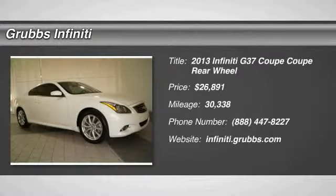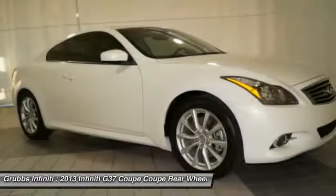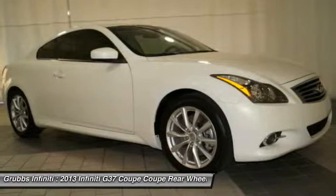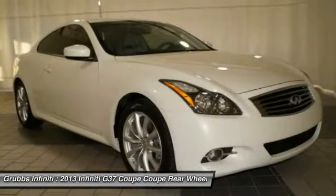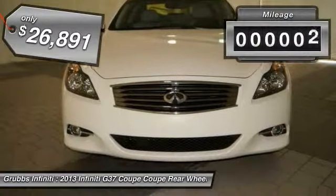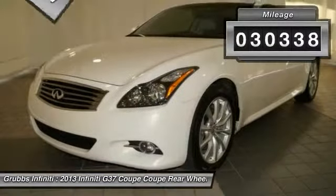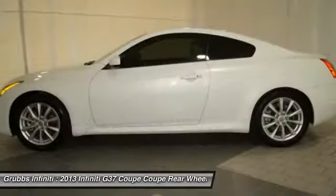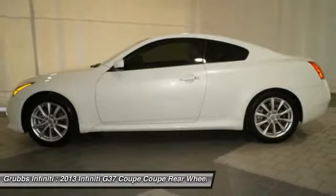The 2013 Infiniti G37 — a deeper level of performance, a new level of exhilaration. The car is blistering quick, yet returns 21 miles per gallon overall, and is priced below $30,000. This vehicle has less than 35,000 miles. Take this vehicle for a spin and see why so many shoppers are now proud owners.